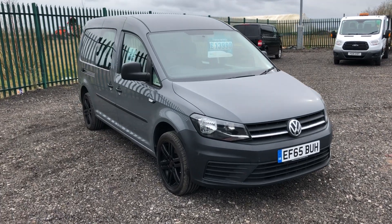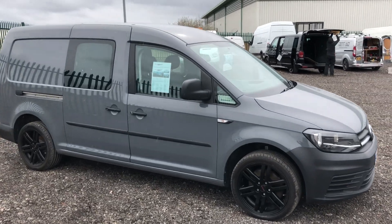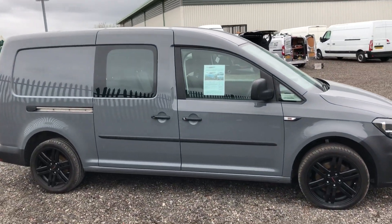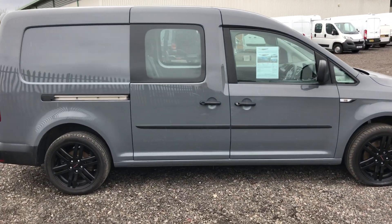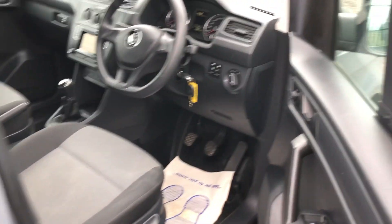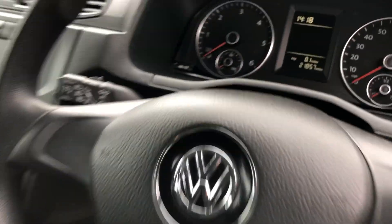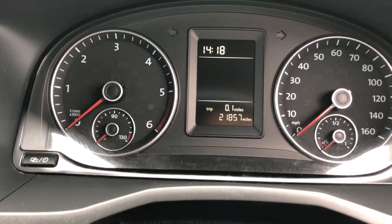This is the Volkswagen Caddy Maxi, 2 litre diesel, 102 brake horsepower. It's a factory combi with tailgate and alloys. It's also got twin-sided doors for the back. Inside you can see the electric windows. It's doing 21,857 miles.